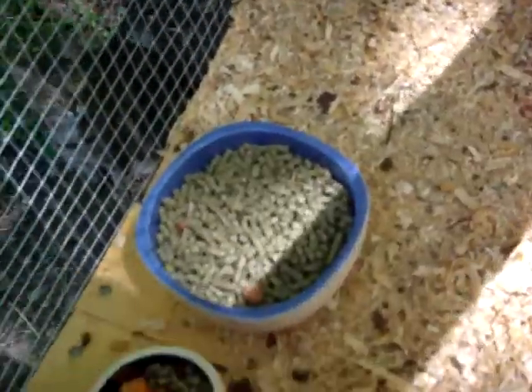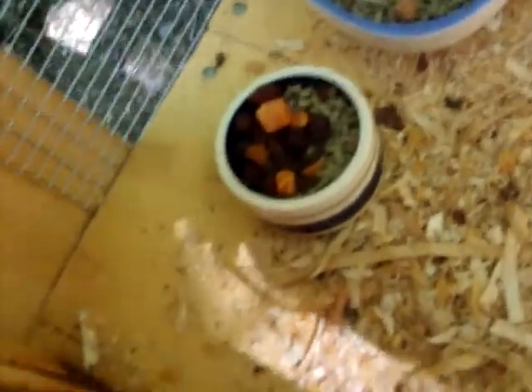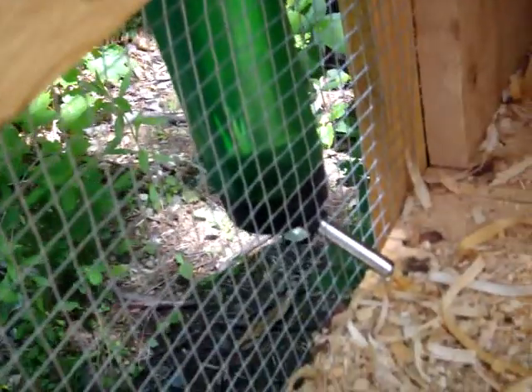We're opening Chez Bonnet. We have her food bowls — I got her these little things with rose hips and papaya, and her pellets and her bottle.